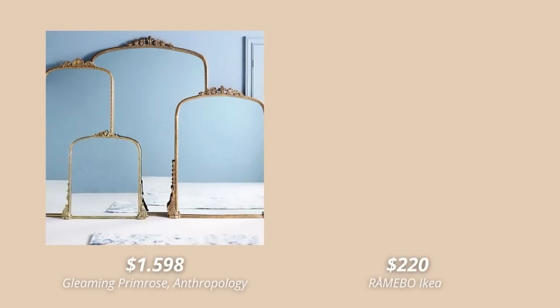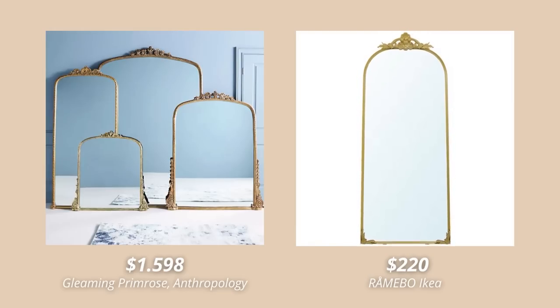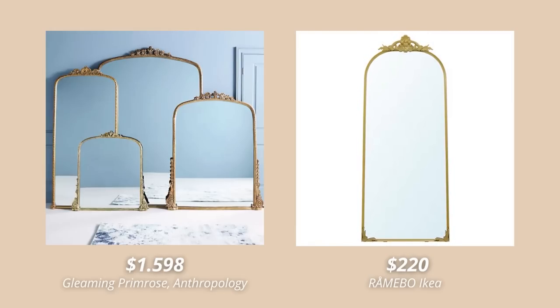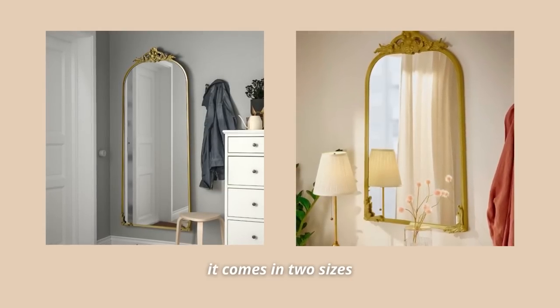An IKEA product that's so similar to the gleaming primrose mirror from Anthropologie is IKEA's Romebo mirror. You honestly cannot beat IKEA with mirrors — they have the best prices and I'm not even sure how they're pulling it off. Aside from the similarity to the Anthropologie one, this is a really nice mirror to have if you're into that Parisian aesthetic.